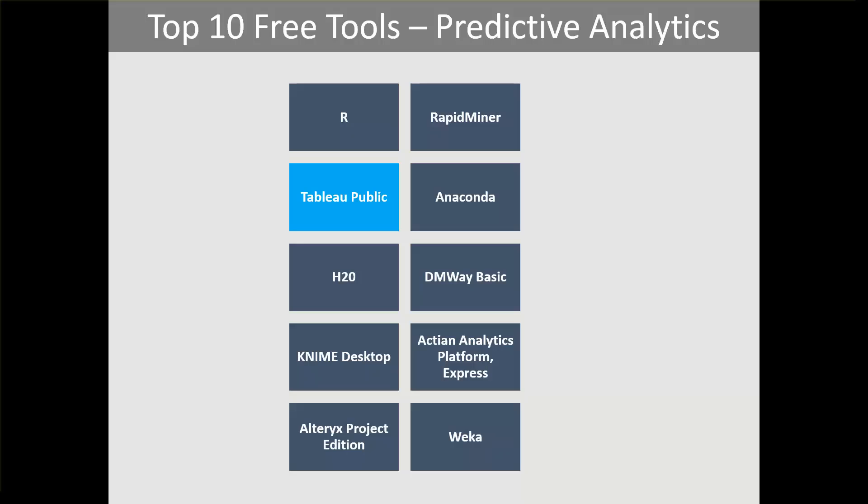Anaconda, powered by Python, is a high-performance distribution that includes several packages. H2O is a predictive analytics platform that allows users to explore and model big data from within Microsoft Excel and RStudio, connecting with data from various sources. Algorithms include distributed trees and regression, gradient boosting machine, random forest, generalized linear modeling, k-means, and PCA (principal component analysis).